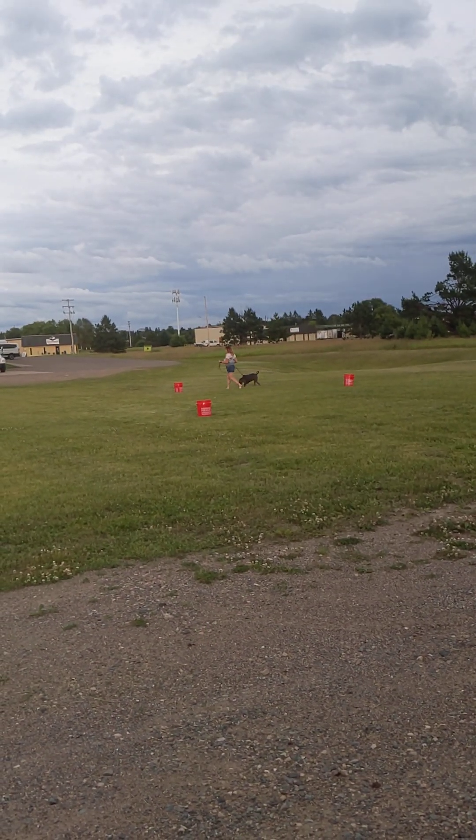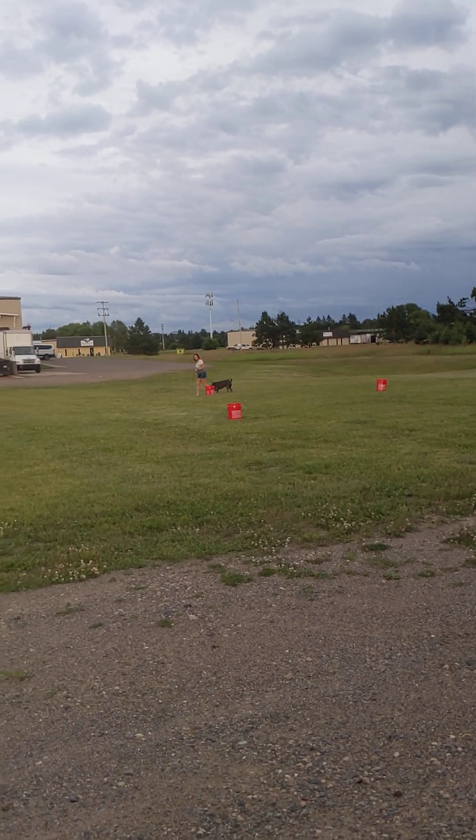Our Wednesday night group. We are having game night in the field.